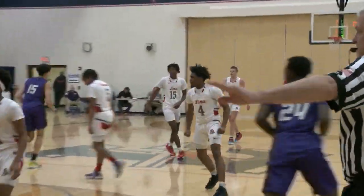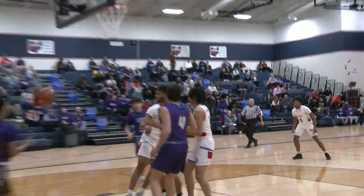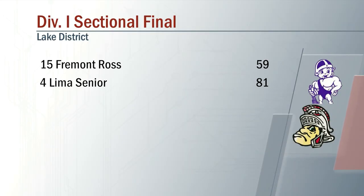Lima Senior takes the third win over Fremont Ross this season, picking up the victory 81 to 59. That's three wins over Fremont Ross. We'll see you next time.